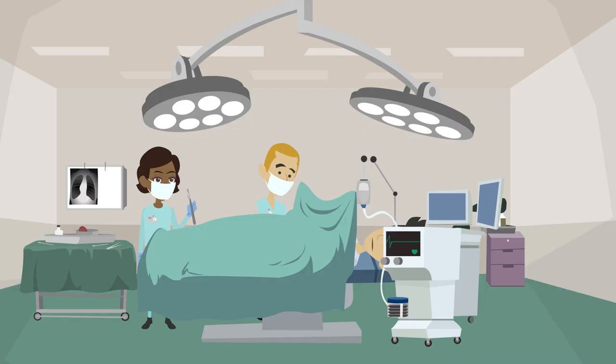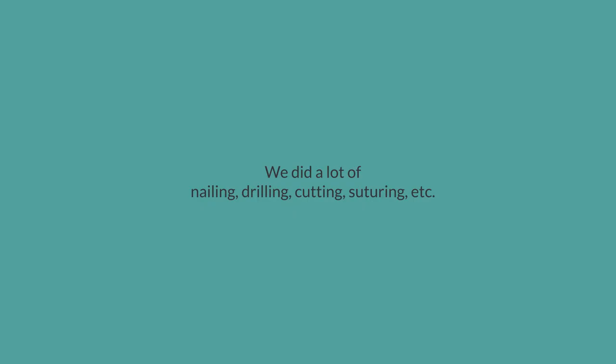If you love surgical procedures, I think orthopedics is a good specialty for you. We did a lot of nailing, drilling, cutting, suturing, etc.